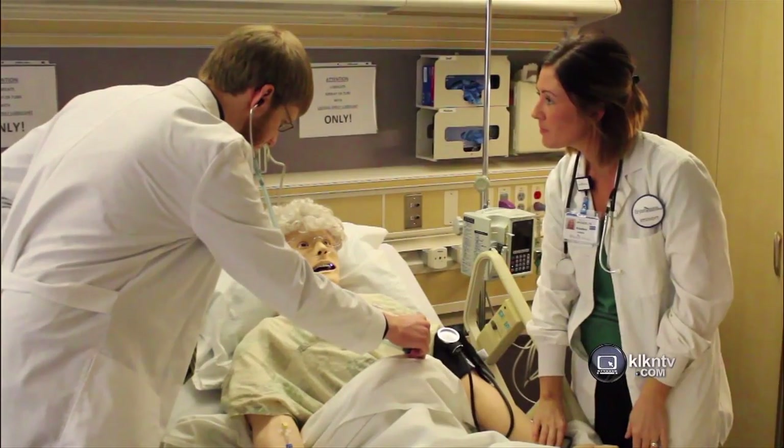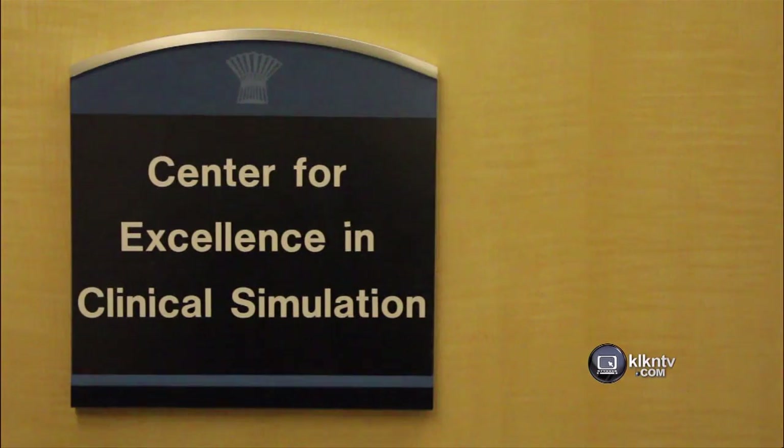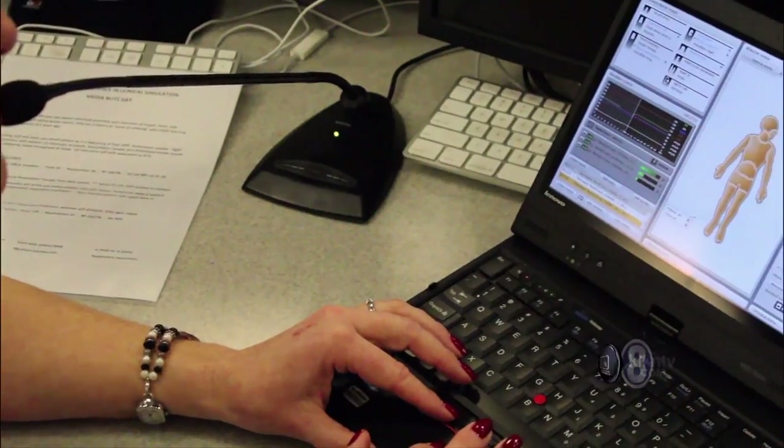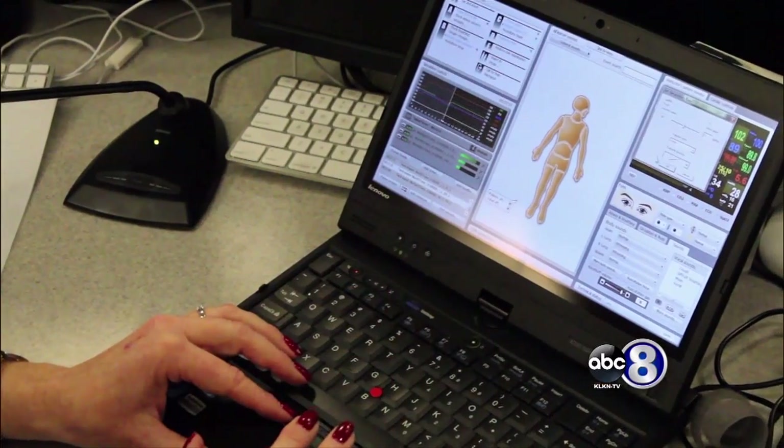Renee Schneider is the voice behind a sick mannequin, providing realistic patient responses. Schneider is a coordinator for the Center of Excellence in Clinical Simulation — a partnership between Bryan College of Health Sciences, Bryan Medical Center, and Southeast Community College.